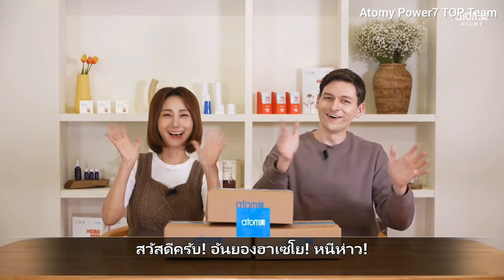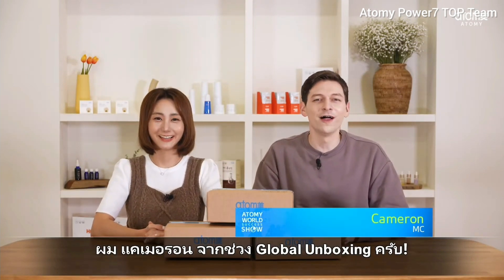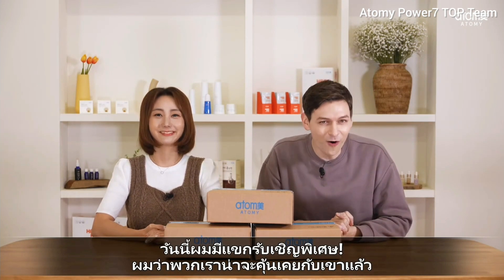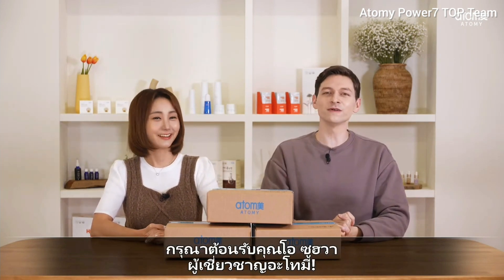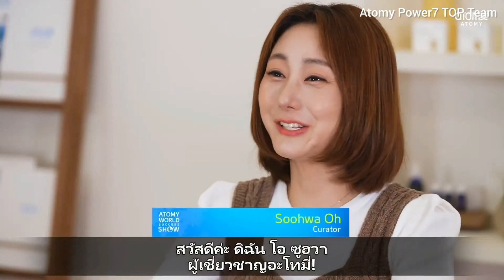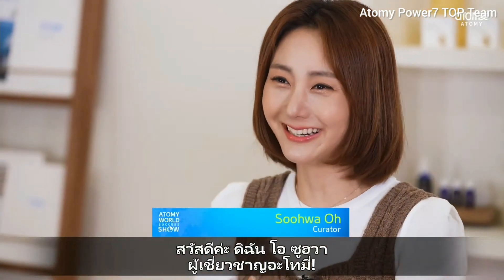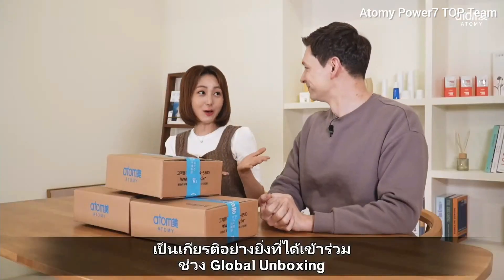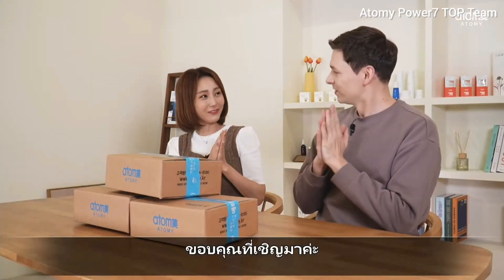Hello, this is Cameron from Global Unboxing. I'm with a very special guest today, and I believe you already know her. Please welcome Suhwa Oh, Curator of Atomy. Hello, this is Suhwa Oh, an Atomy curator. I am so really honored to be here with Global Unboxing. Thank you for having me.